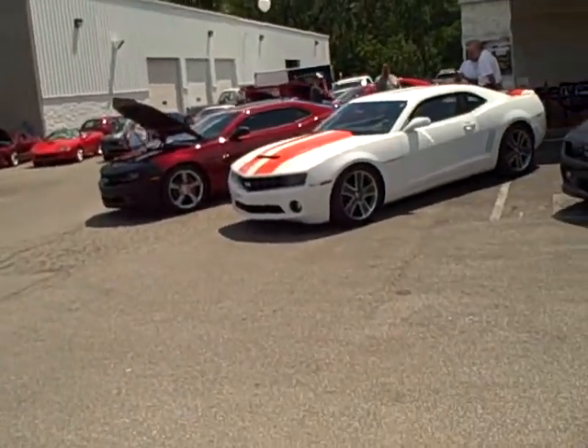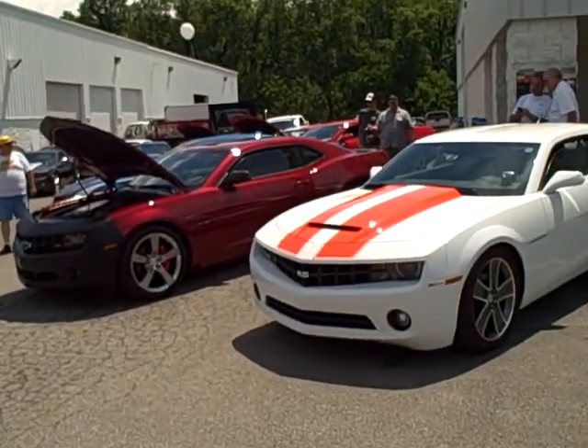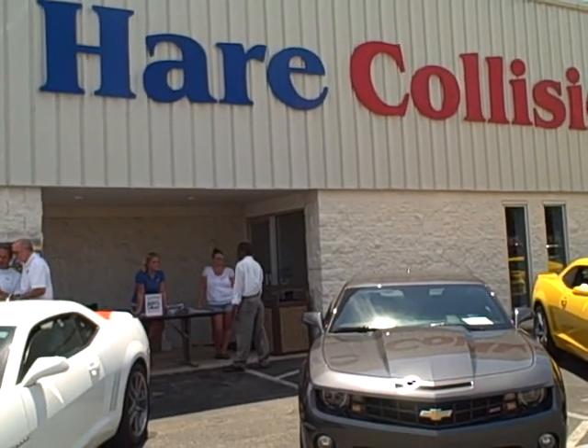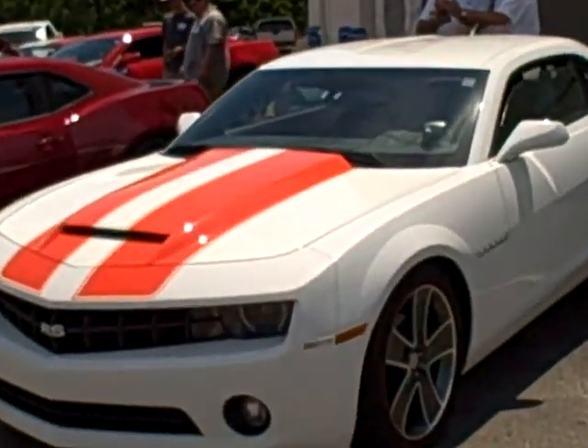So if you're a Camaro fan, a Corvette fan, a Chevy fan in general, or you happen to need any used vehicles, parts, or service, make sure and stop by Hare Chevrolet in Noblesville, Indiana, outside of Indianapolis, or check us out at HareChevy.com.